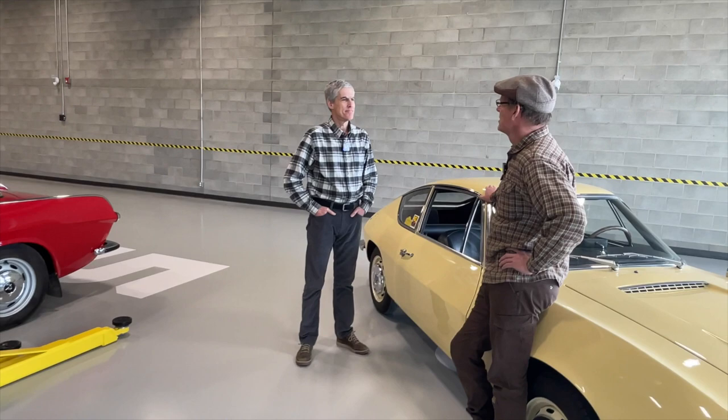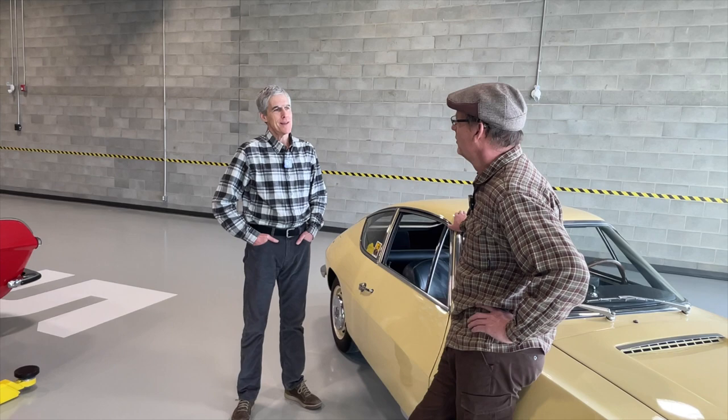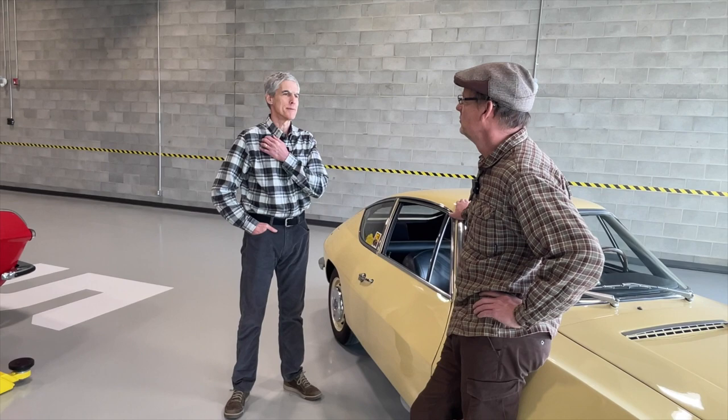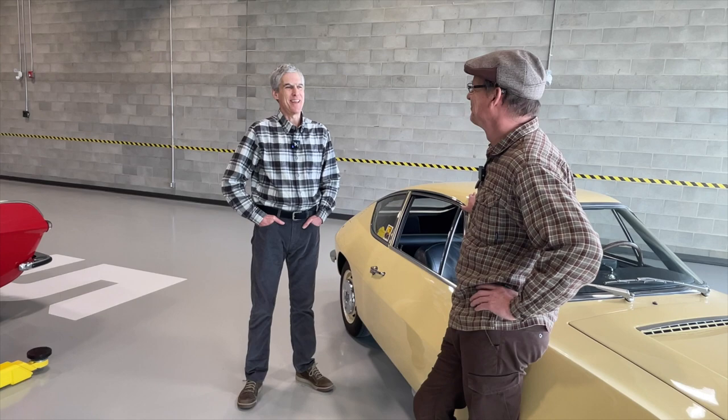So as I understand it, you went looking for a Fulvia coupe five or six years ago? Yeah, that's how it started out. Every spring, Classic Car Adventures has a Spring Thaw rally. Several years ago I participated in another car and there was a Fulvia coupe participating. I was really struck by how nimble and light it was on its feet. I just tried to keep up with it, and so I decided to start looking around for one of my own.